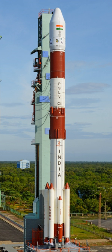The PSLV CA uses no strap-on boosters. The second stage employs the VIKAS engine and carries 41.5 tons of liquid propellant — unsymmetrical dimethylhydrazine as fuel and nitrogen tetroxide as oxidizer.